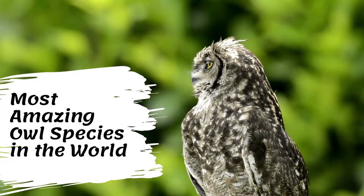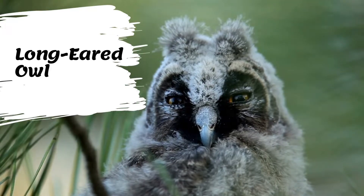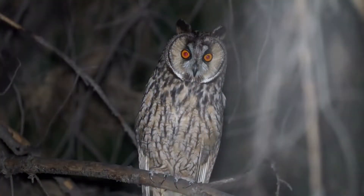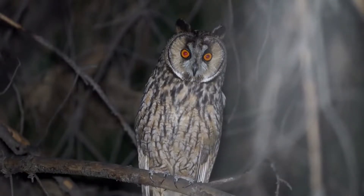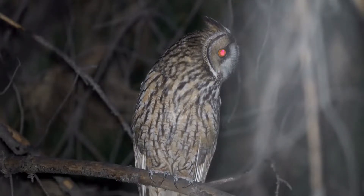Most Amazing Owl Species in the World. Long-eared owls are lanky owls that often seem to wear a surprised expression thanks to long ear tufts that typically point straight up like exclamation marks. These nocturnal hunters roost in dense foliage, where their camouflage makes them hard to find, and forage over grasslands for small mammals.